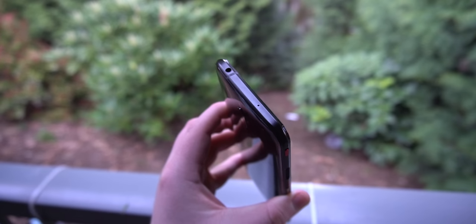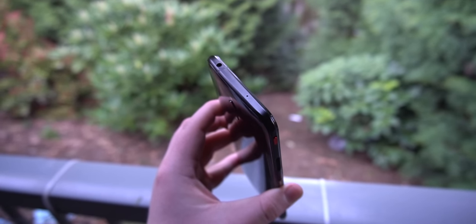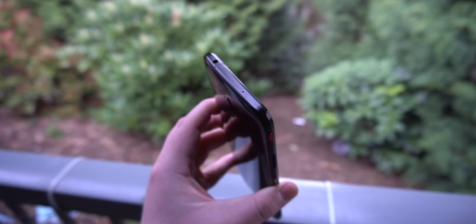We have USB-C of course, as well as a headphone jack, believe it or not. A 2020 smartphone with a headphone jack — the words seem foreign to me too, but it's true here. That's great because if you're buying a gaming phone, you probably want to have some good audio and right now wired headphones are still the best way to do that. We also have a couple of touch bumpers. For certain games this would be useful — it's just kind of unique to have them there.